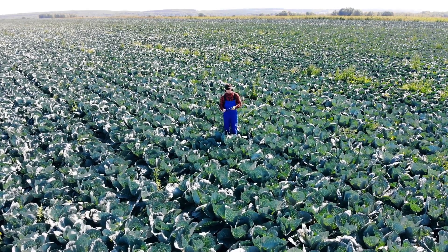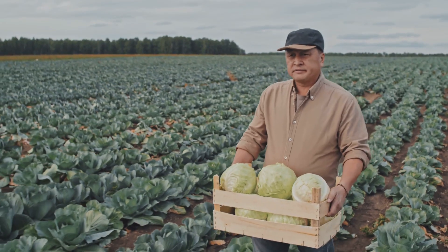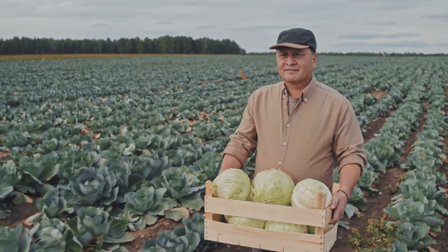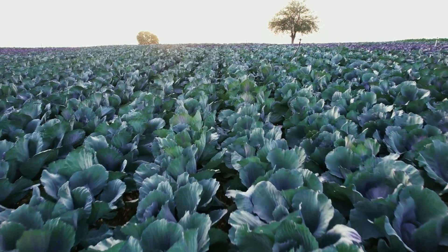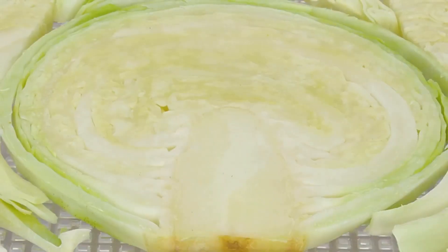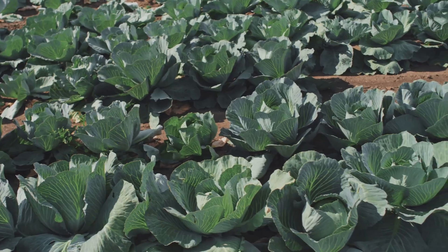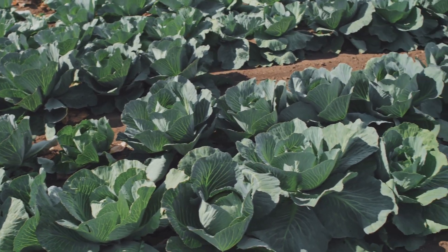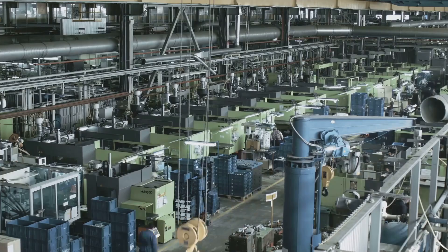Once the cabbages are harvested, the journey isn't over. They still have a long way to go before they reach your plate. Next stop, the factory. Inside the factory, it's a hive of activity. Conveyor belts whisk the cabbages away. They're washed, chopped and inspected. Machines work at lightning speed, ensuring every piece of cabbage is perfect. It's a well-oiled machine, this factory.